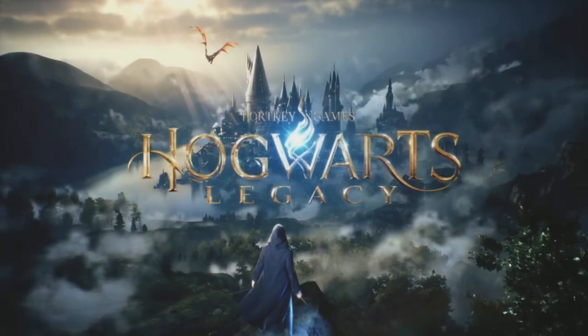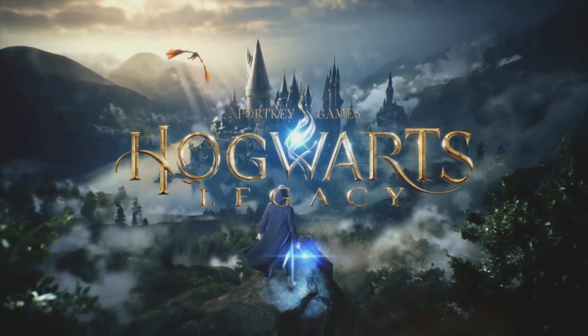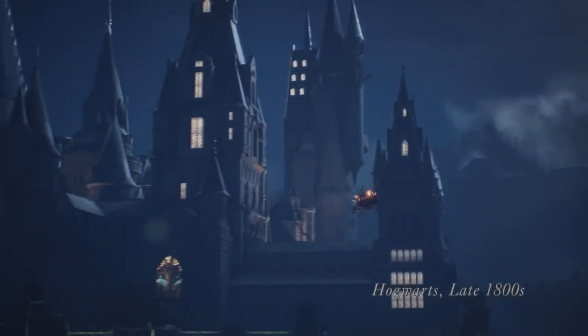Hey, what's up everybody? How you doing? Welcome back to Carpo Gaming and another Hogwarts Legacy video. Oh boy, do I have a good one for you today.